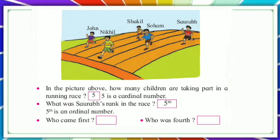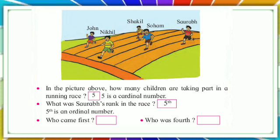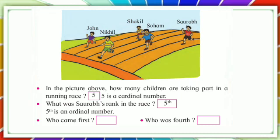In the picture above, how many children are taking part in a running race? There are five children. Five is a cardinal number.